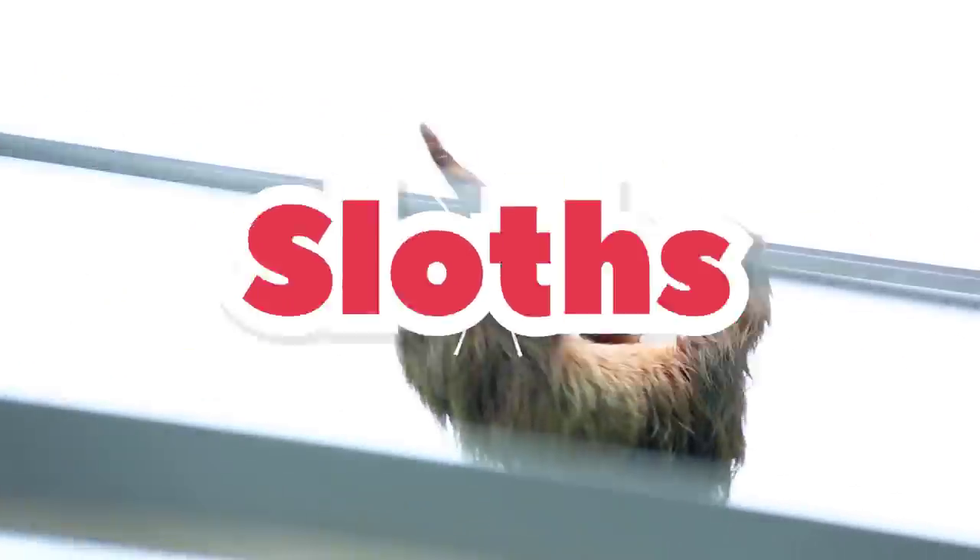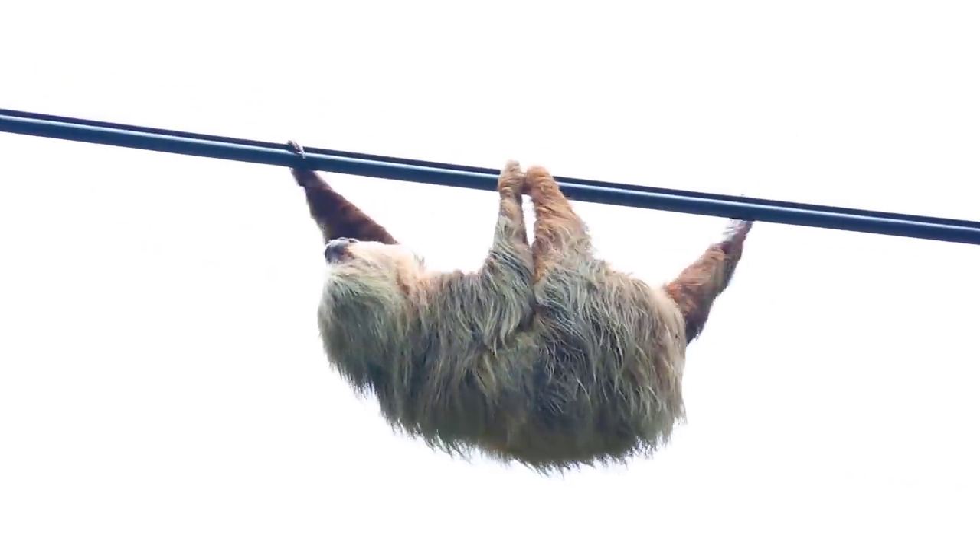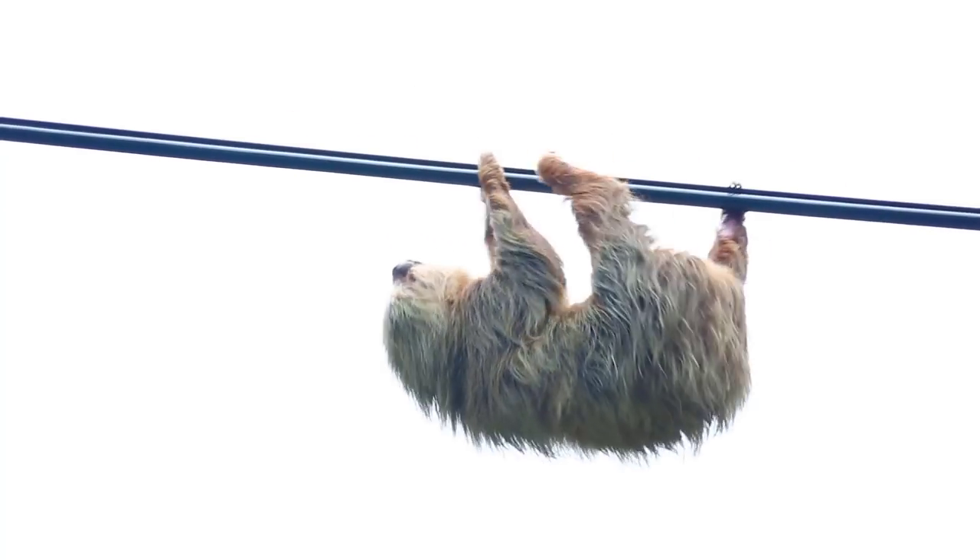Sloths are the world's slowest mammal. Sloths live in the tropical forests of Central and South America.